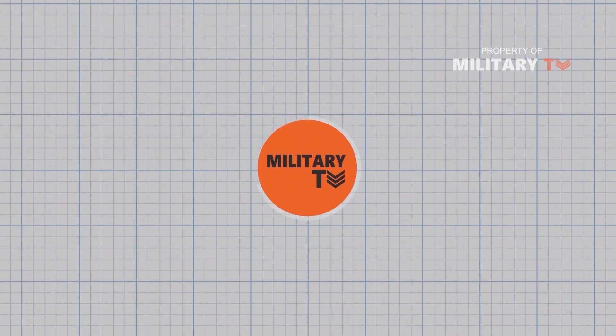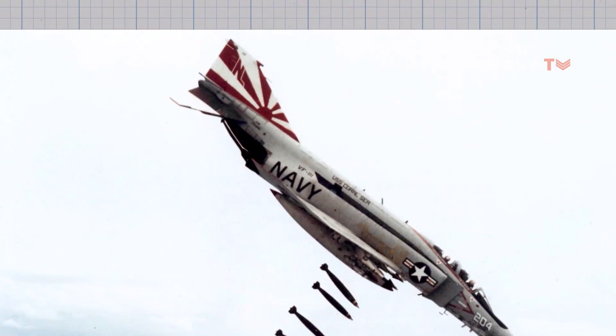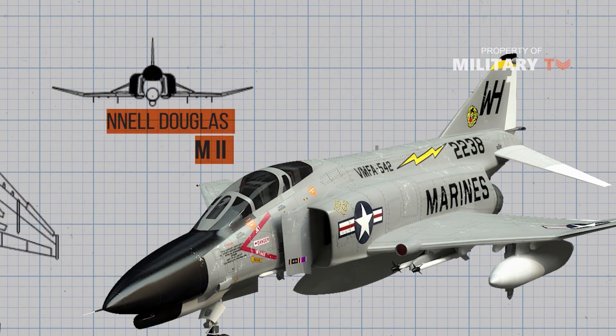Hello and welcome to another episode of Military TV. Today we are going to discuss one of the most versatile fighter jets ever built — this is the F-4 Phantom II.